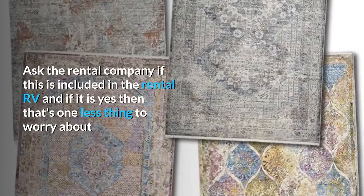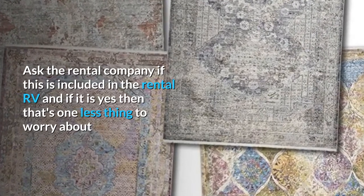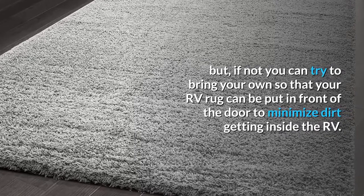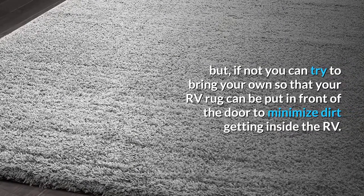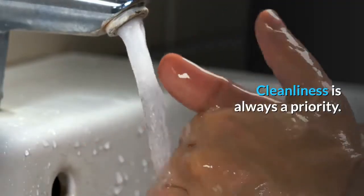The RV rug. Ask the rental company if it's included with the rental RV. If it is, that's one less thing you have to worry about. If not, you can bring one of your own so that your RV rug can be put out in front of your door to minimize dirt getting into your RV. Cleanliness is always a priority.